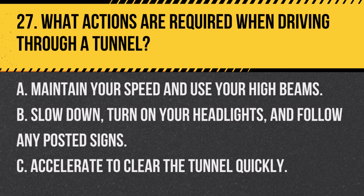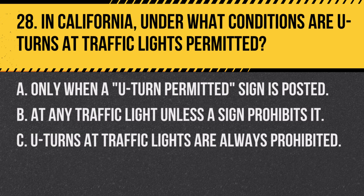Question 27. What actions are required when driving through a tunnel? A. Maintain your speed and use your high beams. B. Slow down, turn on your headlights, and follow any posted signs. C. Accelerate to clear the tunnel quickly. Answer B. Slow down, turn on your headlights, and follow any posted signs. When driving through a tunnel, reduce speed, turn on your headlights, and adhere to any specific tunnel rules.